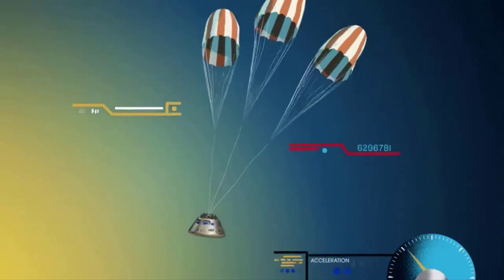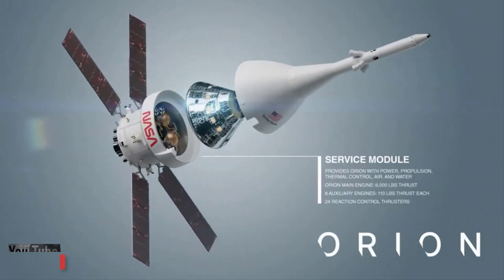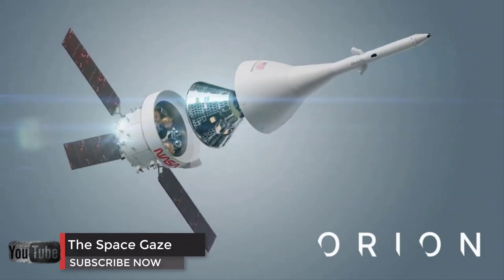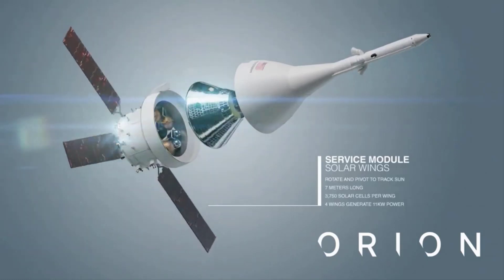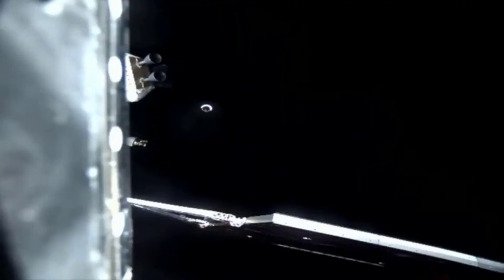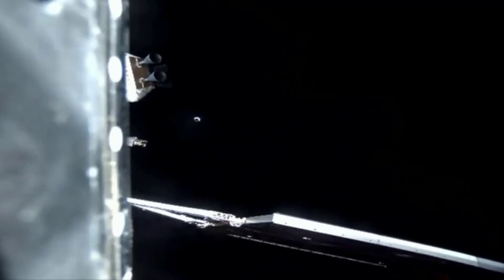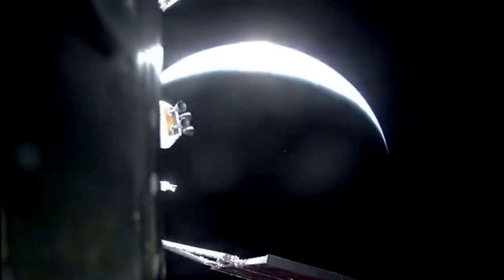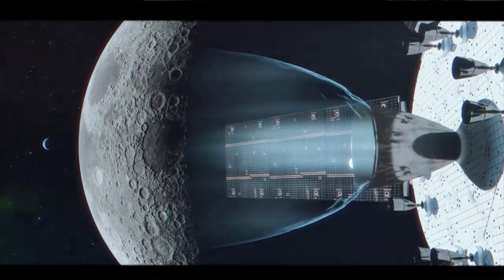The Orion spacecraft is designed to accommodate a crew of four astronauts in deep space for up to 21 days and can fly longer missions when docked to the Gateway mini space station NASA and its international partners plan to build in orbit around the moon. The Orion crew module, where astronauts will live during lunar expeditions, was built by Lockheed Martin. NASA awarded Lockheed Martin the contract to develop the Orion spacecraft in 2006 under the Constellation Moon program, which was cancelled in 2010.